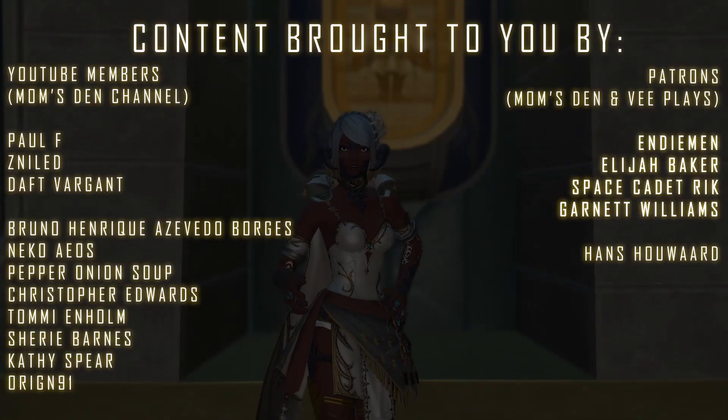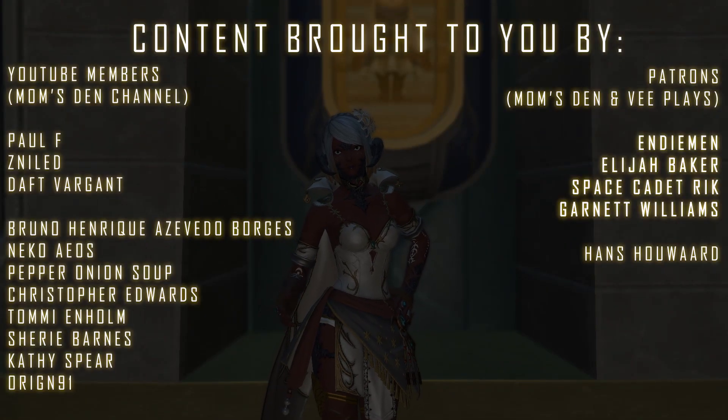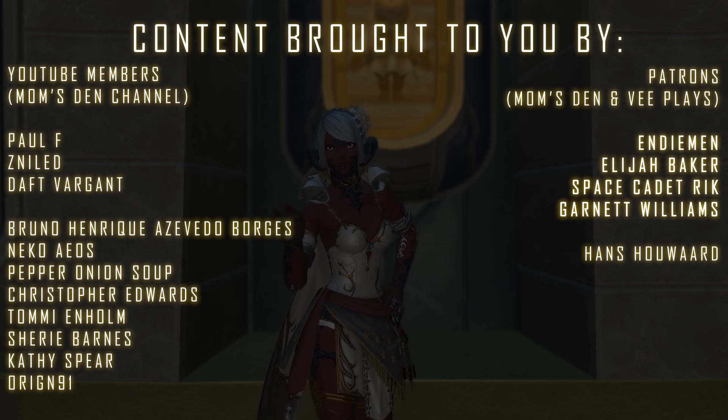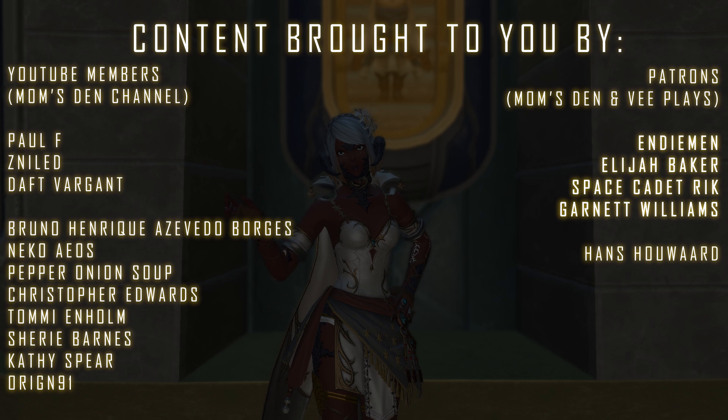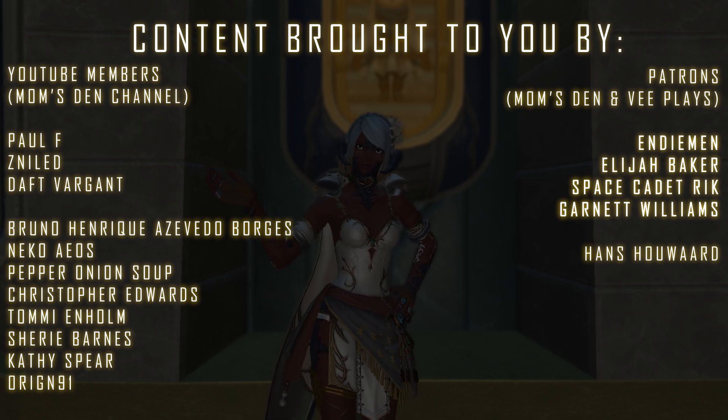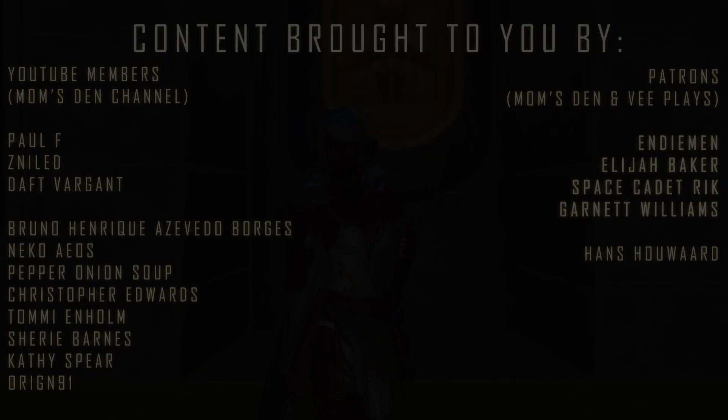Massive thanks to everyone supporting the channel already, and especially our alphas on Patreon like Andiman, Space Cadet Rick, Garnet Williams, and Elijah Baker. If you'd like to join them and keep the content going, all the links are in the description of this video. Enjoy the new patch, have fun, and I'll see you in my next one. Bye bye!